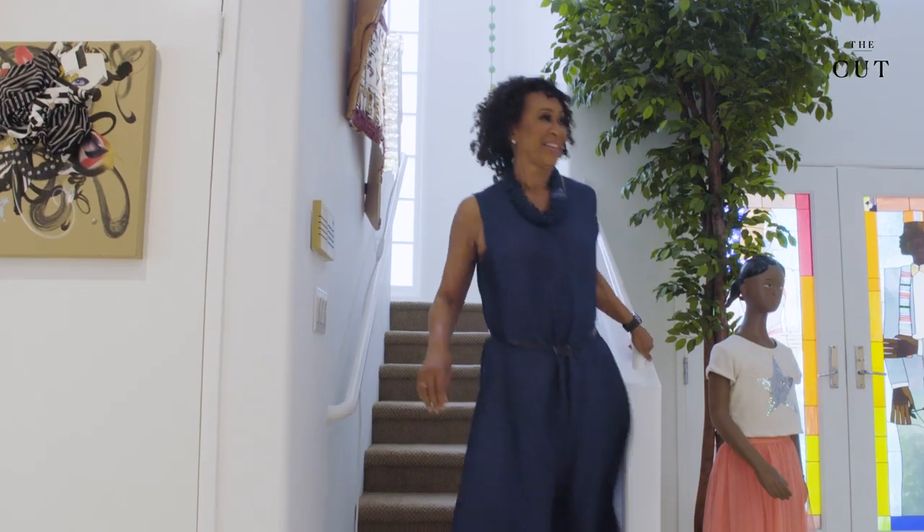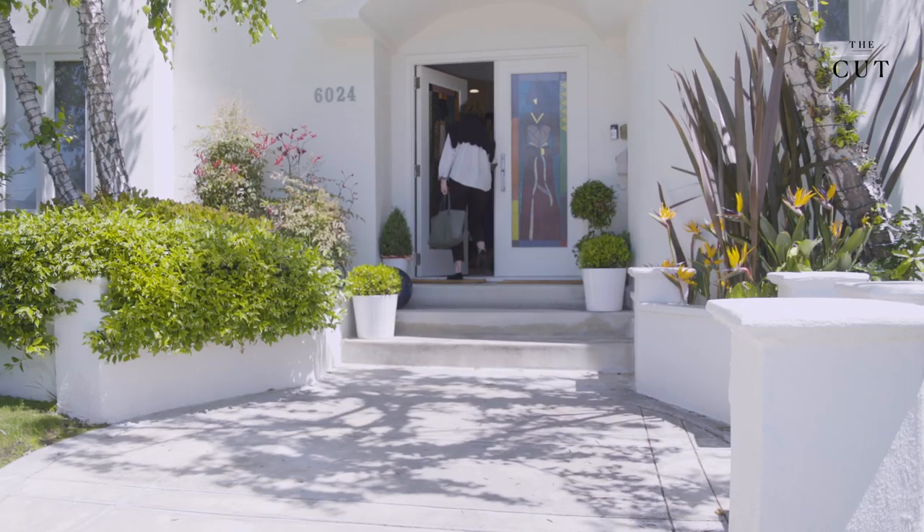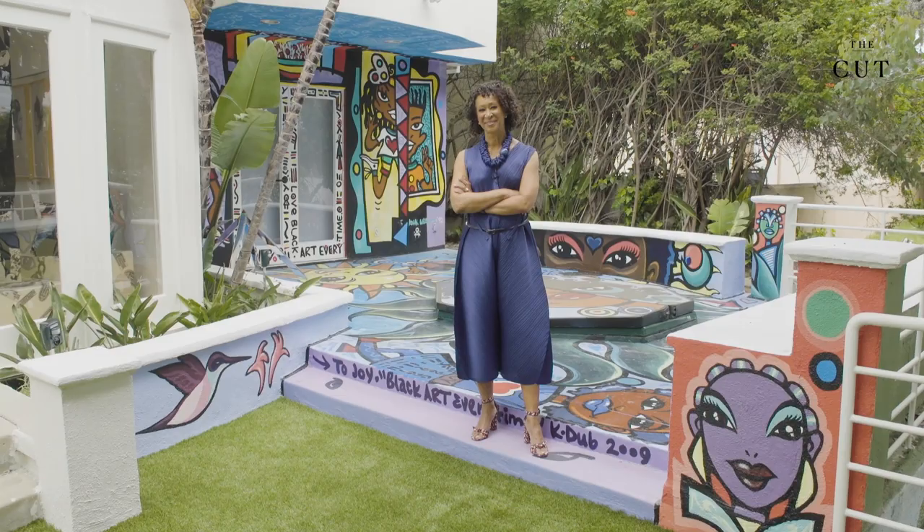Dr. Joy Simmons, one of America's most important collectors of African-American art, lives in a house tucked away in Los Angeles' Baldwin Hills.